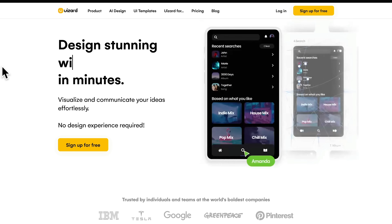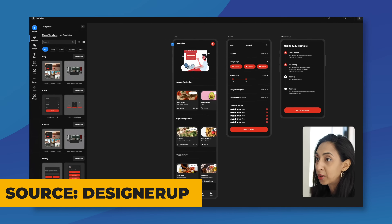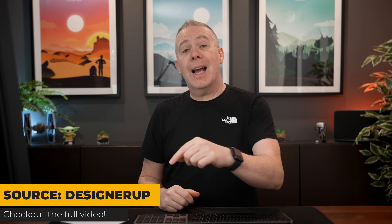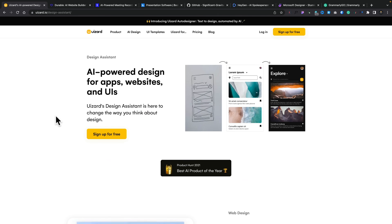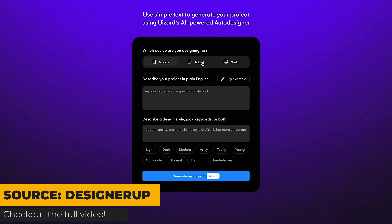If you like to use tools like Figma to mock up your designs, you're going to want to check out Wizard and get on the waiting list for the AI-based design tool. Now I don't have access to this — I'm still waiting — but I'll link to a video that shows off what you can do with this, which is incredibly exciting. Link is in the description so check that out after you finish this video.